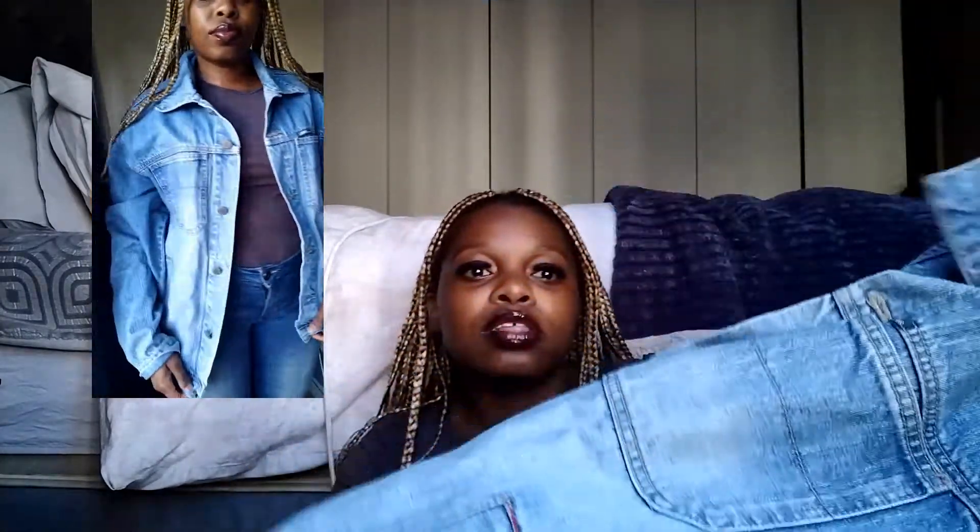The first jacket is a denim jacket I got for 50 rand. I'll put a clip of me wearing it so you guys can see. It's a plain oversized denim jacket — I didn't have an oversized jacket before. It has a pocket here, and it's in extra-extra large, which is great for layering.